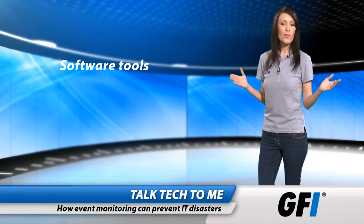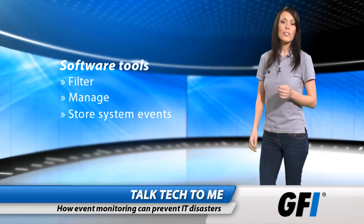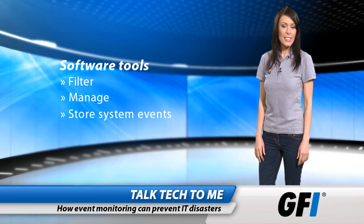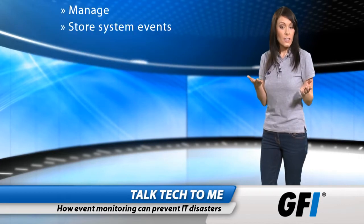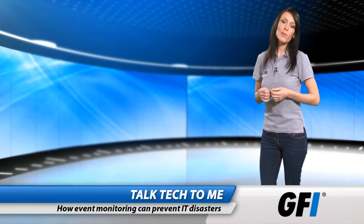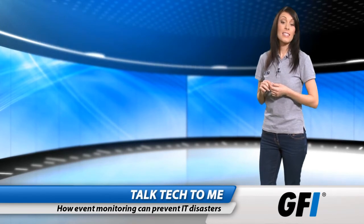Using software tools to filter, manage, and store system events is essential. There simply aren't enough hours in the day to check each and every event that you see. Being able to concentrate on the critical ones is what's important to you, and this is precisely the benefit that effective event log management solutions deliver.